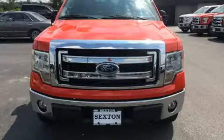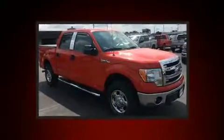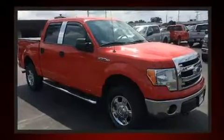Climb inside the 2013 Ford F-150. With just over 30,000 miles on the odometer, you'll be sure to appreciate this model's condition and value.